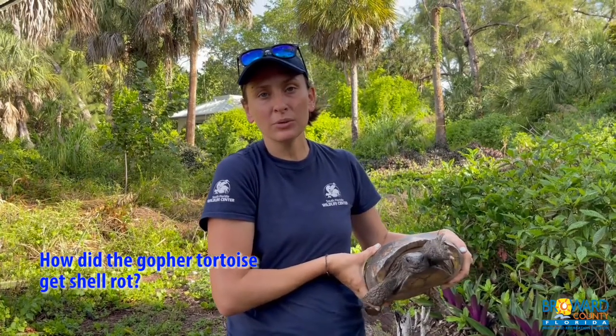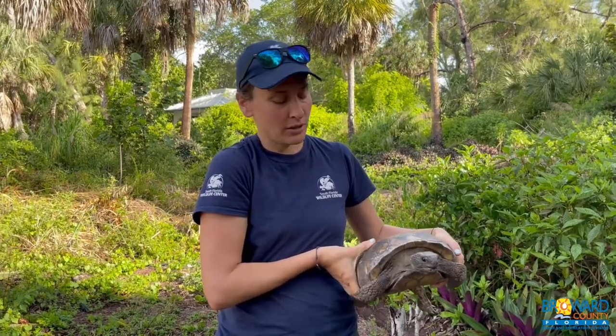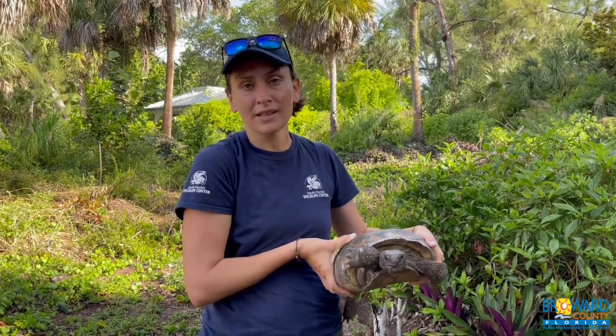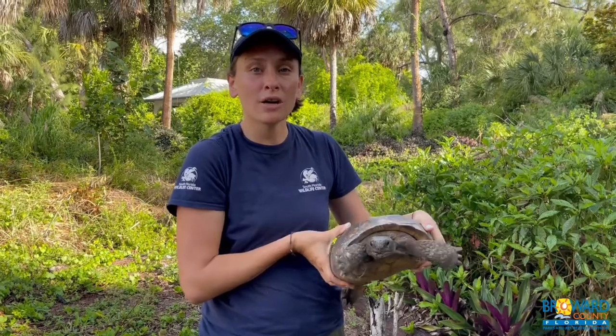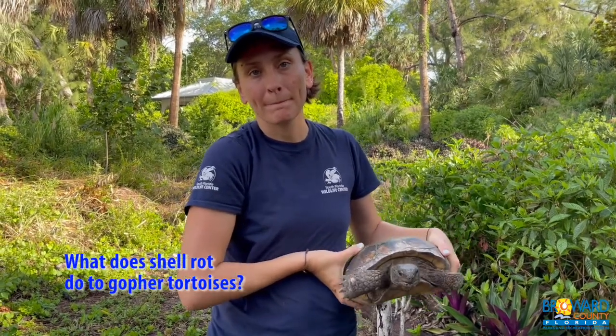There was another tortoise brought to the South Florida Wildlife Center from this island — it was a non-native species. We suspect it is a Russian tortoise. It had severe shell rot. We are not sure if it was the original species that caused the shell rot to the native tortoises on the island, but considering that there are several tortoises on the island with this shell rot, and the invasive species has the most severe version, we suspect it may have caused the shell rot on the island.